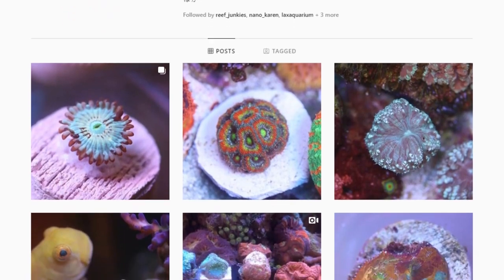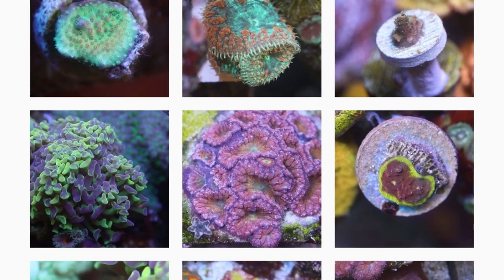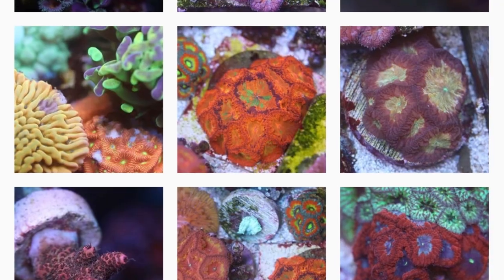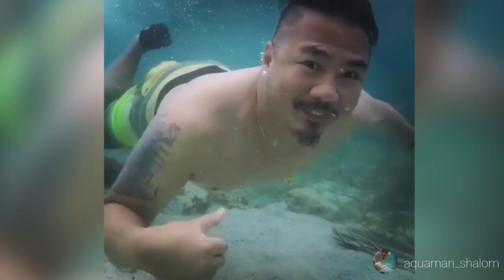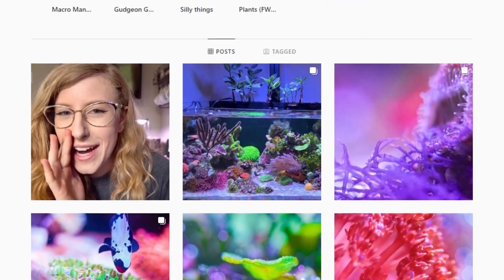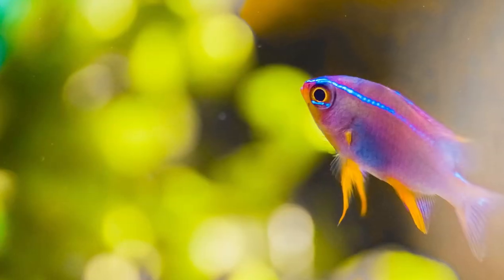I want to give Bryce — BakaReefer as he's known on Instagram — a huge thank you for being part of my first ever YouTube video and sharing his knowledge on these misconceptions in the reef aquarium hobby. Go check out his page as he has intriguing photos of some very rare coral. I also want to thank all my friends that let me use their beautiful Instagram photos to make this video more interesting. Thanks for watching — please like, comment, and subscribe, and check out my Instagram page, Miss Mermaid. Alright, go be productive and seize the day. I'll see you in the next one.